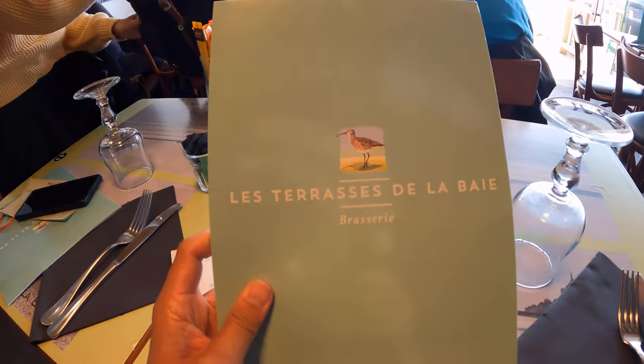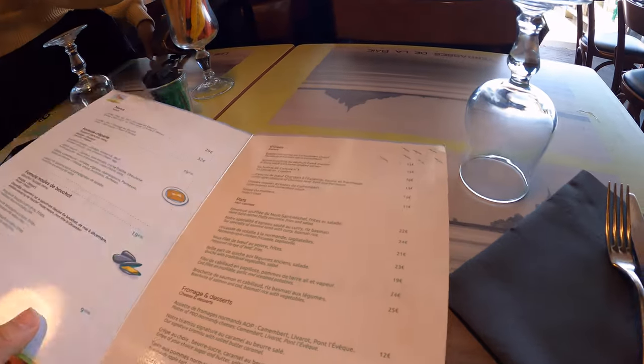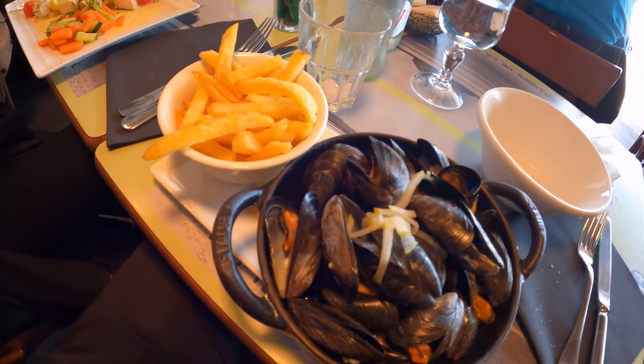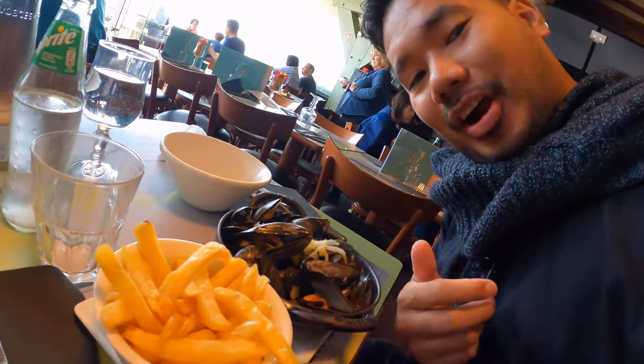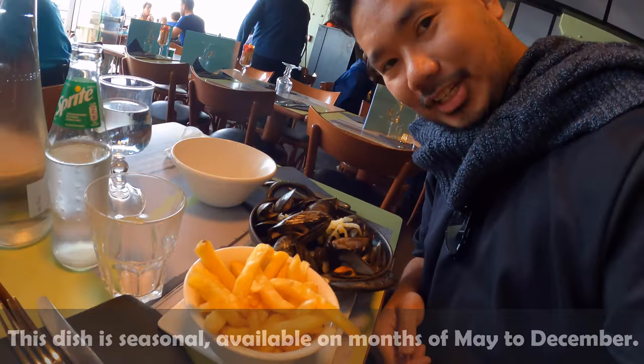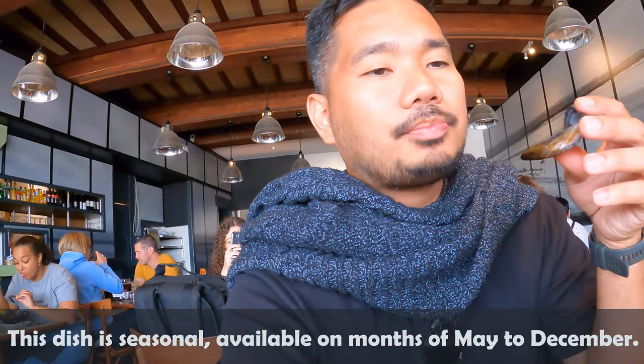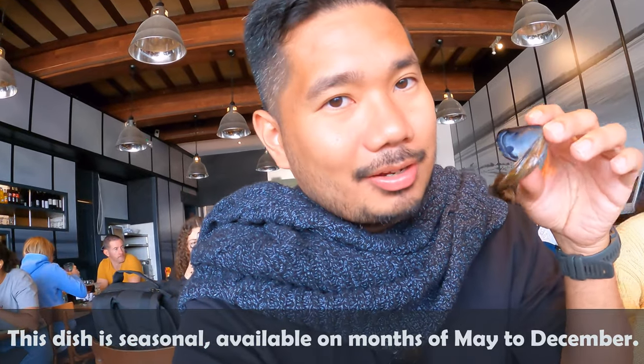We're going to have some lunch right now, and after this we're going to head back to Paris — that should be it. I'll show you what we're having for lunch. I got some rice and some mussels — let me try them out, so excited to eat. It's very good, guys — I recommend getting this one: mussels and fries.